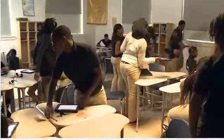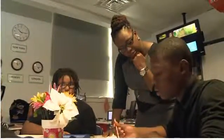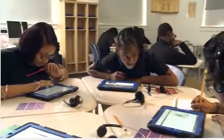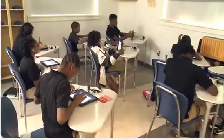In my class I do a station rotation. So there are some students with me receiving direct instruction, there's another group of students who are working collaboratively to solve a problem or issue, and then a third group who is working independently.